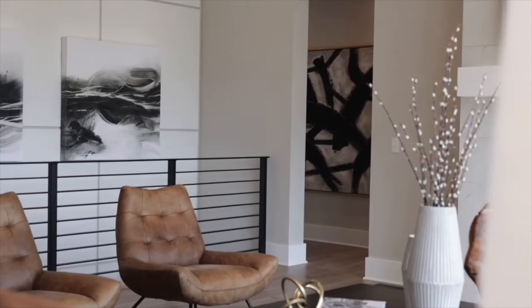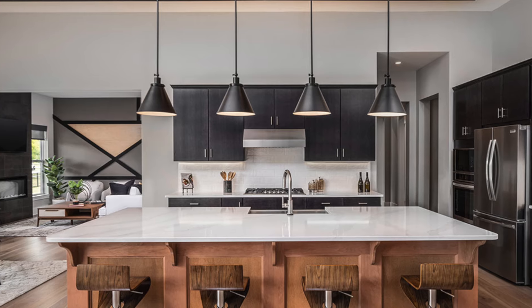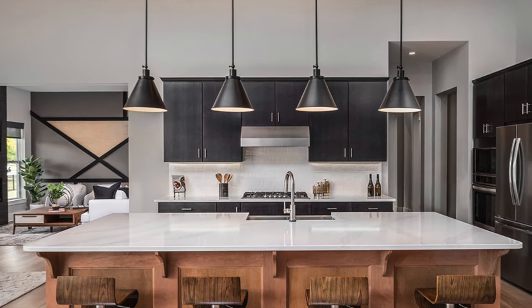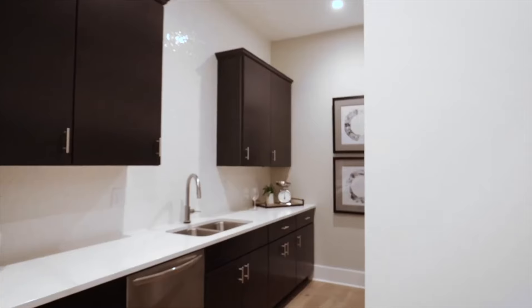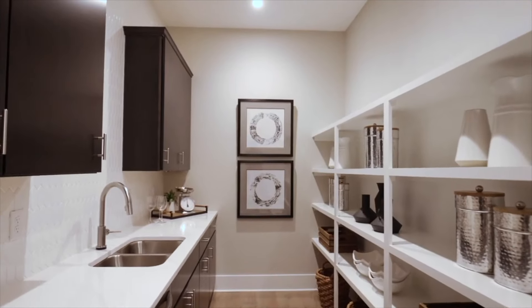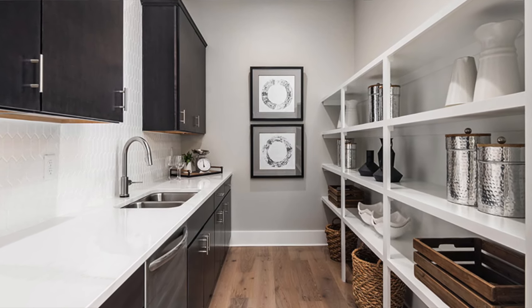A great feature of this home is the kitchen area with an oversized island that is the perfect prep space for even the biggest holiday meals. Plus, adjacent to the kitchen, you'll find your messy kitchen. This space serves as a walk-in pantry and a place to prep meals out of sight from guests.